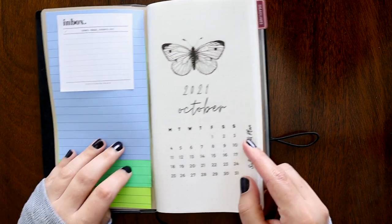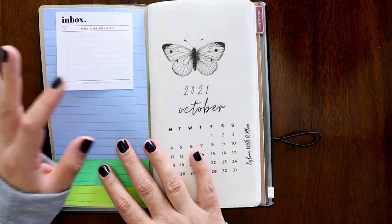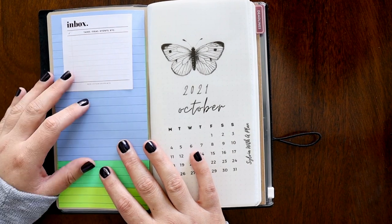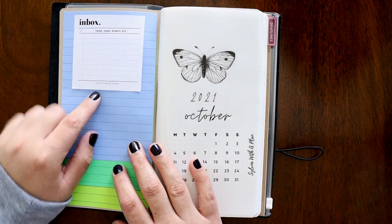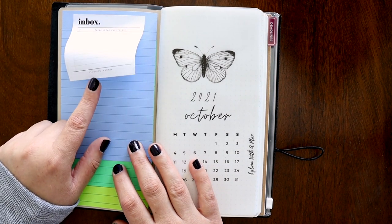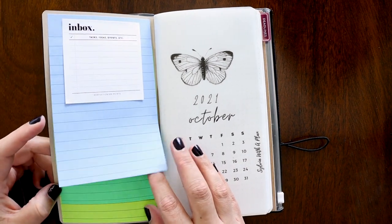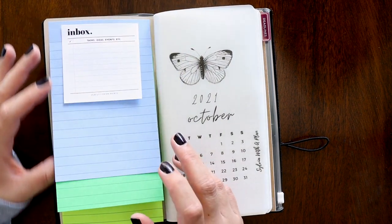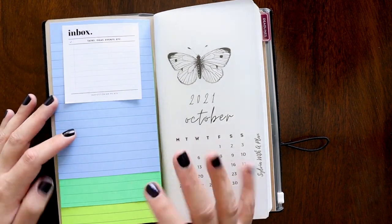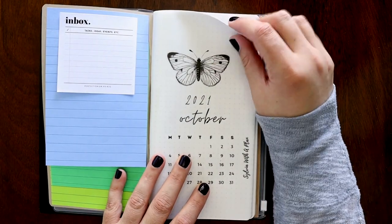On the inside I have my inbox to begin with — as soon as I open this, this is where I write things, and then I figure out where they go and I put them there later. These are by Perfectionism Prints — there's a set of six of them for the getting things done system. And then I have three other longer Post-its, which are inboxes for different things, categorized by color.